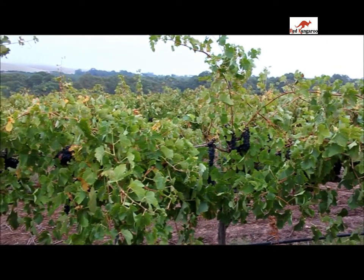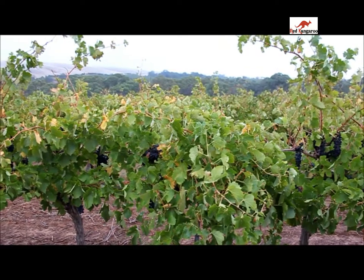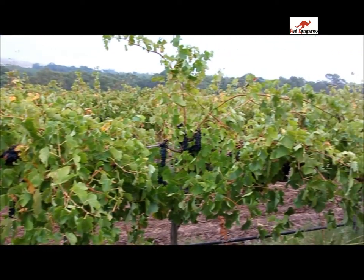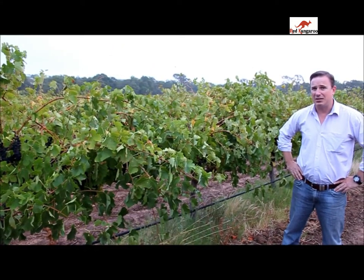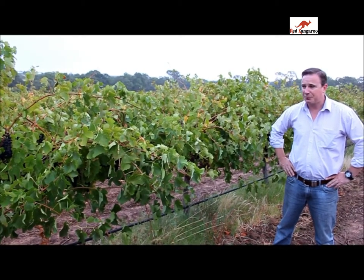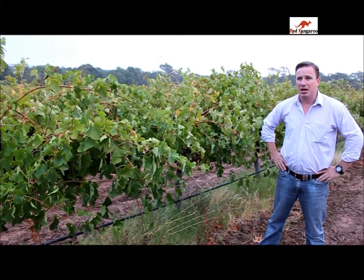I walk through the vineyard every day and have a taste of the grapes. When the grapes taste right, I'll actually pick them — putting a big machine harvester in here to pick the grapes and bring them into the winery. But we do this by taste only. We don't do this by analysis. We don't do this by numbers. It's all by taste and flavour. Once the flavour's right and the tannins taste right in the grapes, we decide to pick.